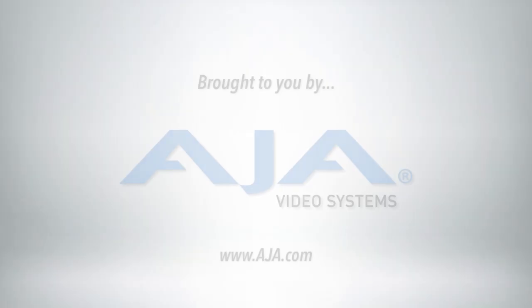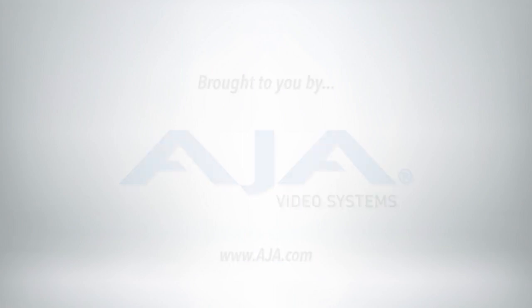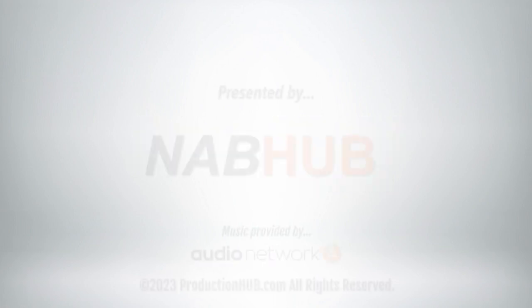If you'd like to learn more about the Shure 8600 or any of the other Shure products, you can visit us online at Shure.com. We'll see you next time. Bye!